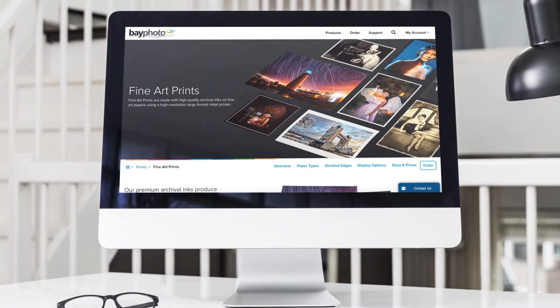Our most popular fine art papers are Moab Entrada Bright Rag, Breathing Color Elegance Velvet, and Hanemuhle William Turner. Whether you're looking to emulate the feel of a reflective silver highlight print, prefer the traditional look of a gelatin silver fiber paper, or you're after an ultra-smooth matte finish with almost no texture, we've got you covered.